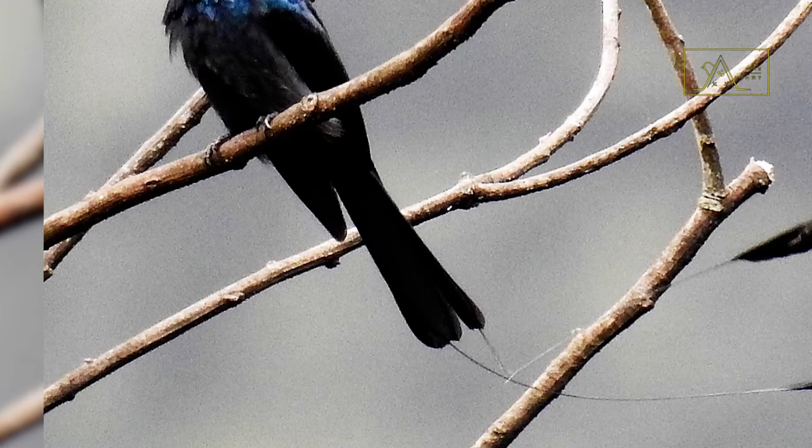In addition, the tip of their tail is straight, shaped like a wedge — unlike the tail end of the greater racket-tailed drongo, which is gyrate and shaped like a fork.